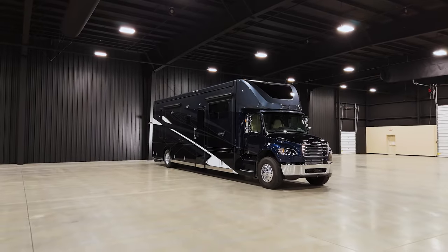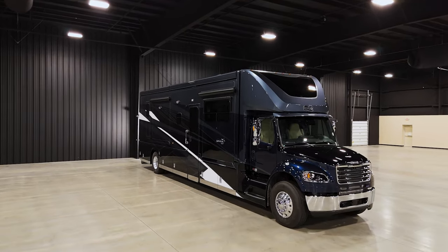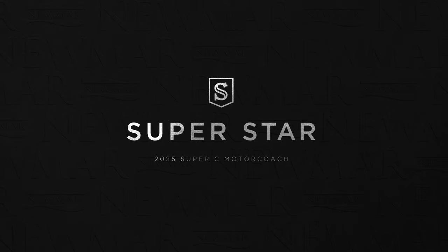Since its release, the Superstar has become a well-known favorite among Class C motorhomes. In 2025, this coach is full of updated technologies, amenities, and innovations that deliver an above and beyond travel experience.